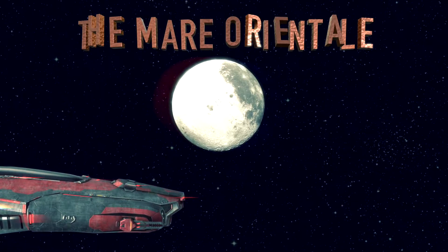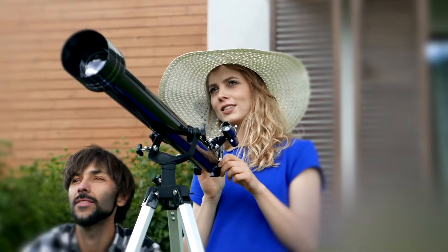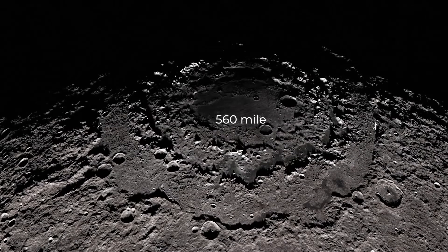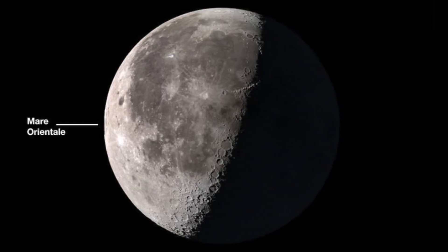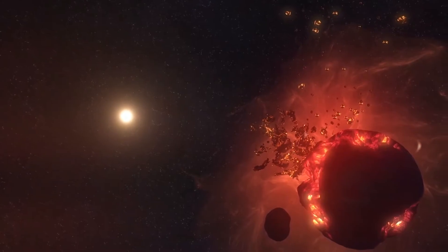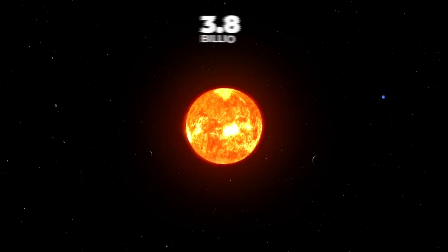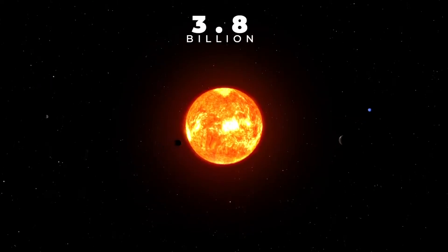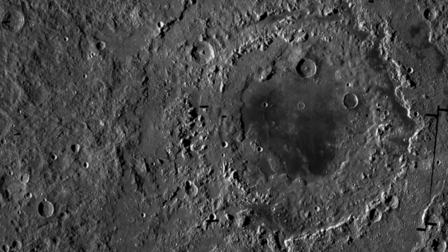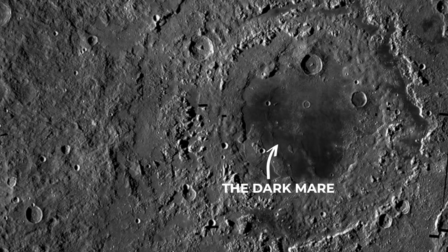Number 7: The Mare Orientale. Although this feature is slightly hidden when we try to view it from the Earth, the Mare Orientale is a massive 560-mile-wide crater that sits on the side of the moon. It was the result of a huge impact which created this lunar bullseye, formed early on in the moon's life around 3.8 billion years ago. This scar on the lunar surface is comprised of two giant rings of mountains surrounding the blackened scar of an ancient lava flow called the Dark Mare.